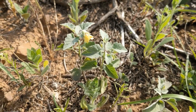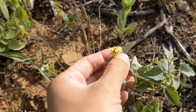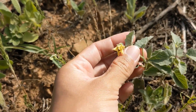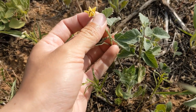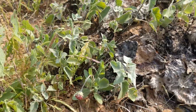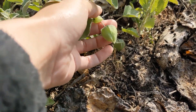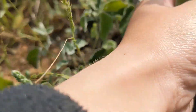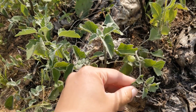Would you eat anything called a clammy ground cherry? I don't know if I would. It smells kind of pungent, but I don't know if I'd call it clammy. This is Physalis heterophylla — it's in the same genus as your tomatillo. I wonder if we can find a fruit. Oh yeah, here we go. So here we've got some fruits on that clammy ground cherry. Look at that — if you open them up, you've got a little berry inside. See that fruit developing there, just like a tomatillo. Physalis heterophylla.